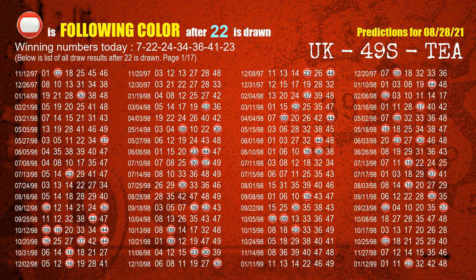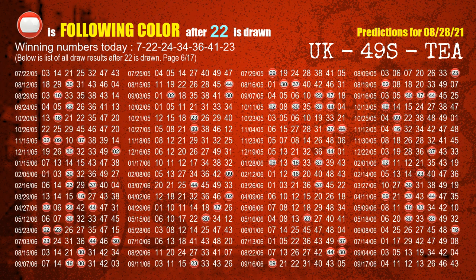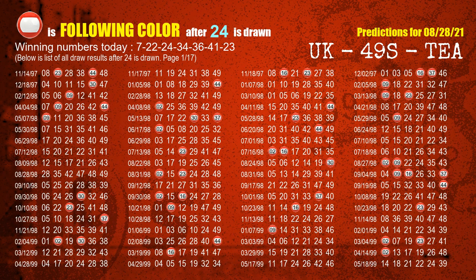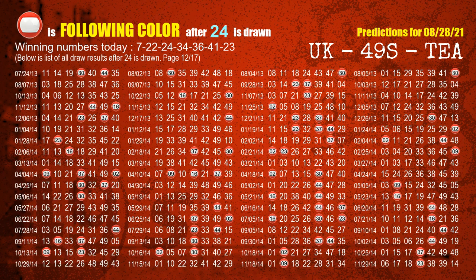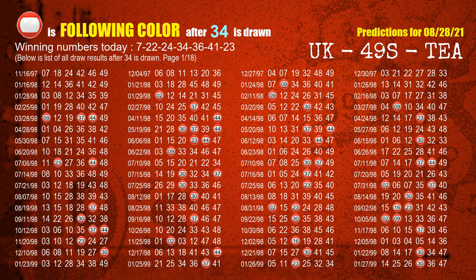The second winning number is 22. The most frequently following color is red when 22 is the winning number in last draw. The third winning number is 24. The most frequently following color is red when 24 is the winning number in last draw. The fourth winning number is 34. The most frequently following color is red when 34 is the winning number in last draw.